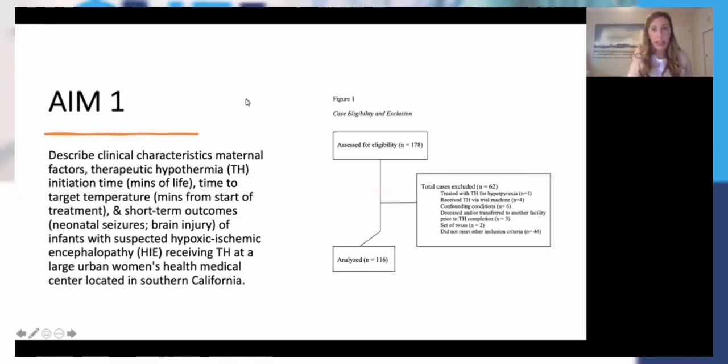For my first aim, I was describing eligibility and exclusion. I assessed 178 cases and had to exclude 62. One infant case early on was treated with therapeutic hypothermia for hyperpyrexia — they were treating that baby for fever with the cooling machine, not for HIE. Four infants received the trial machine. I had six with confounding conditions, and three that either passed or were transferred to another facility prior to completing TH. I had one set of twins, and 46 that were screened during those six hours but not decided to be cooled. This left me with 116 to analyze.